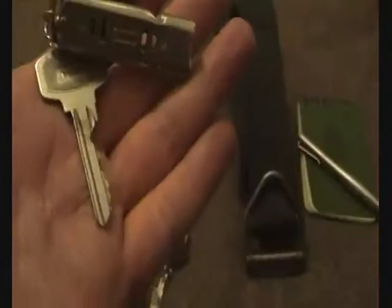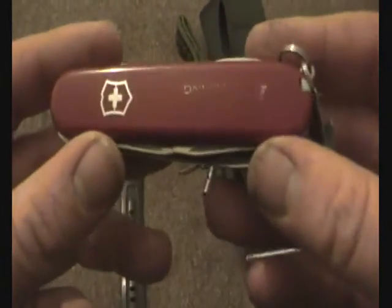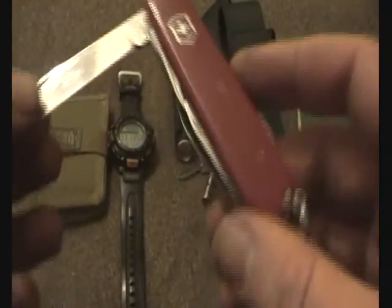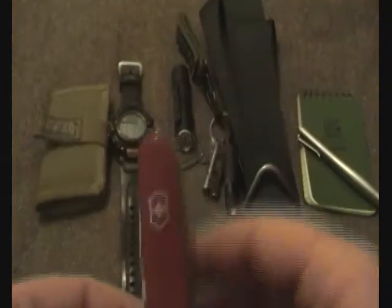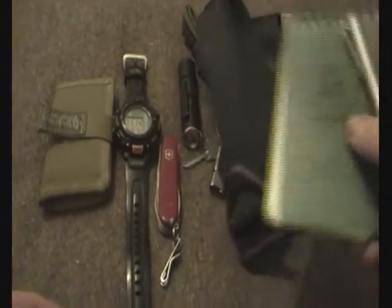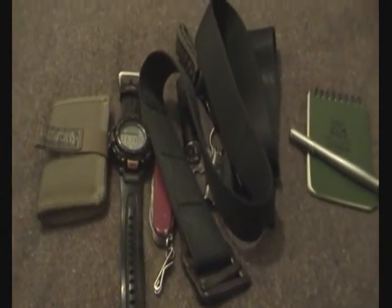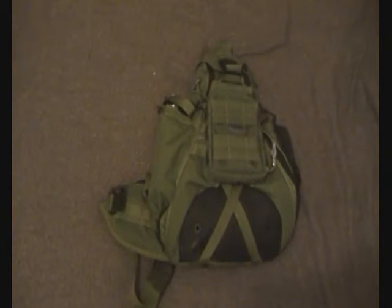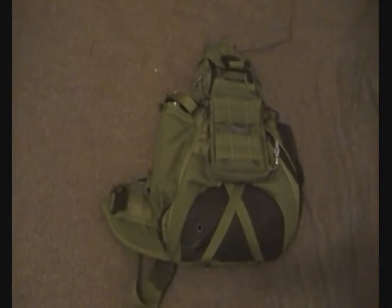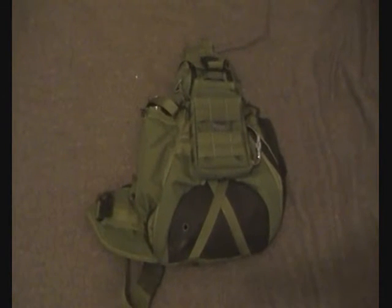So all I've got on the keychain is just the Gerber Shard, the flashlight, the whistle, and the keys. I do carry a knife — it's a Victorinox Camper. I've had this thing for years and years; it's one of my favourite Swiss army knives. And I just carry the notepad, the pen, and the phone. This is my normal EDC bag — it's a Maxpedition Monsoon Gearslinger, and that's pretty much my EDC bag.